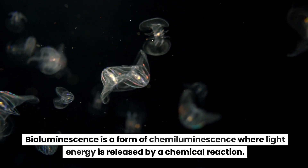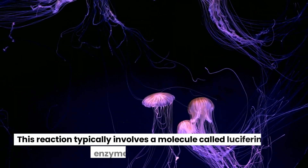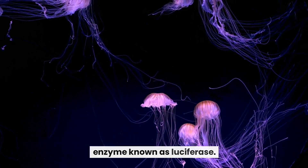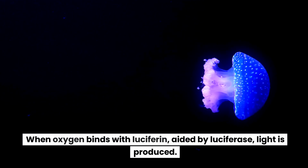Bioluminescence is a form of chemiluminescence where light energy is released by a chemical reaction. This reaction typically involves a molecule called luciferin and an enzyme known as luciferase. When oxygen binds with luciferin, aided by luciferase, light is produced.